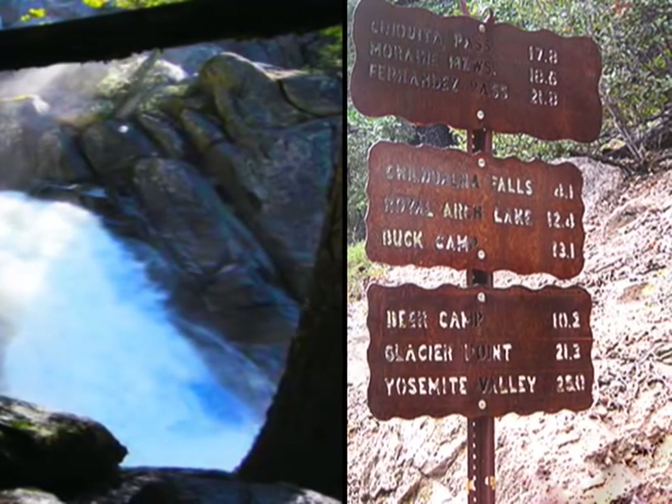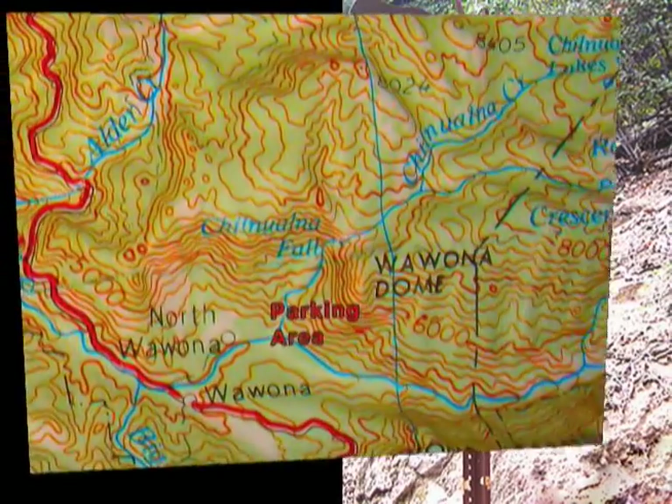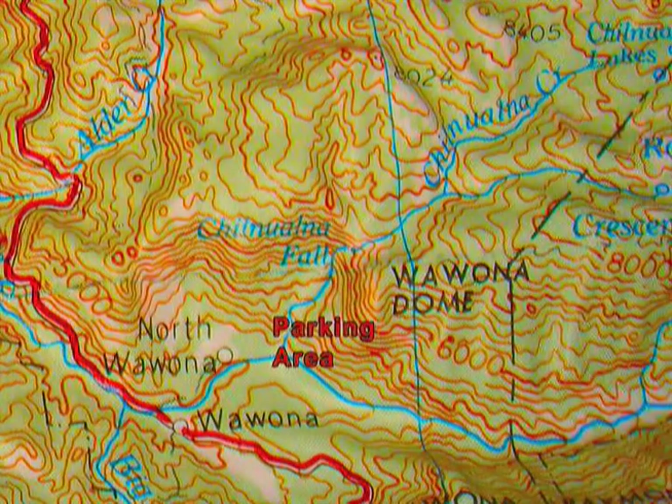As you pass the fall, you come to a fork in the trail marked by a trail sign. The trail continues for 4.1 miles.